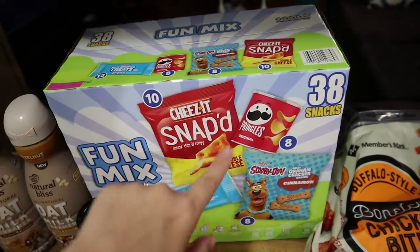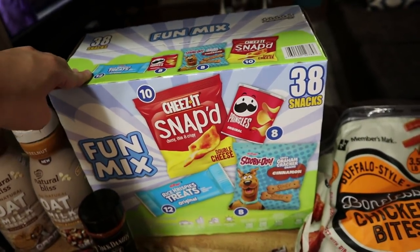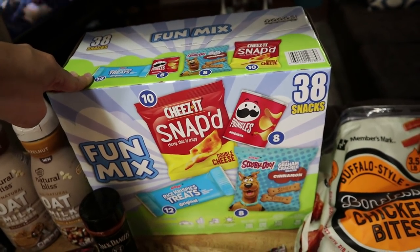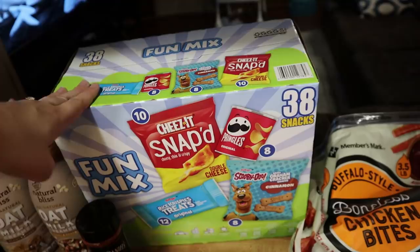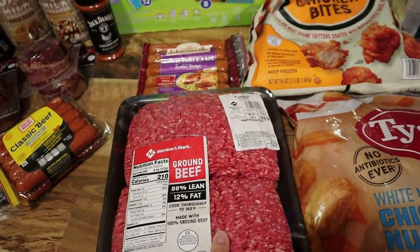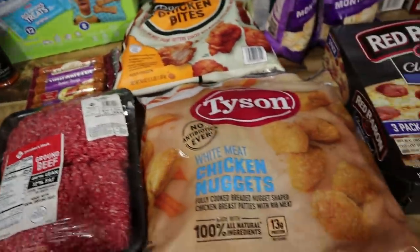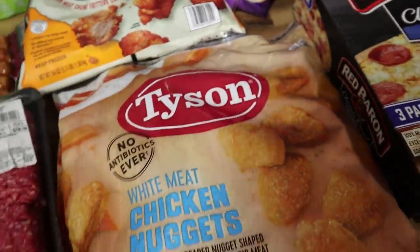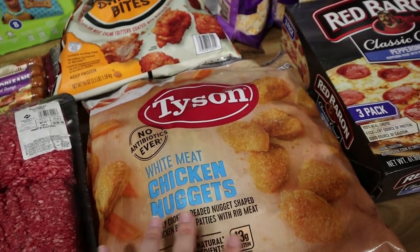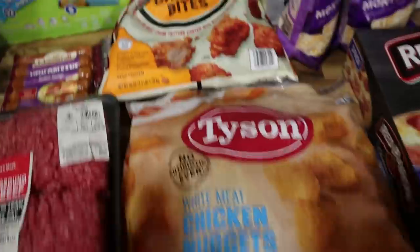Everything else is from Sam's Club. We got this snack mix — it has Cheez-Its, Pringles, Scooby Snacks, and Rice Krispie Treats. This is the only box of snacks we got — whenever I go to Walmart I'm gonna get a whole bunch of fruit and limit the snacks for the kids, because they've just been costing so much and they will eat them all day if I let them. We also got this five-pound thing of ground beef — we're gonna divide it up, portion it, and freeze it separately. And we got a five-pound bag of chicken nuggets because the kids go through these like crazy.